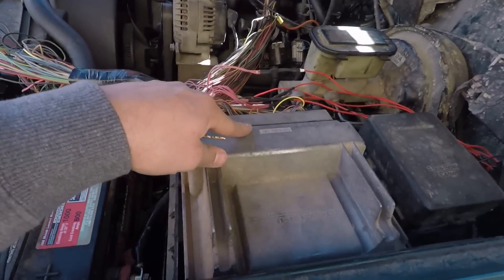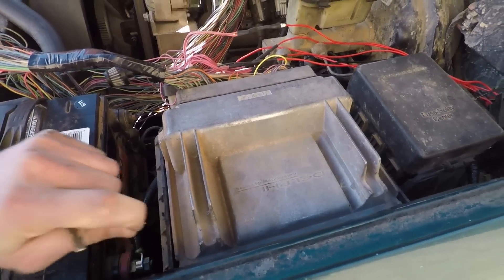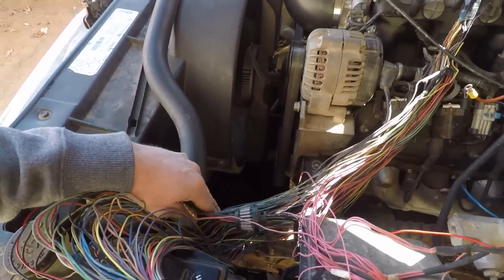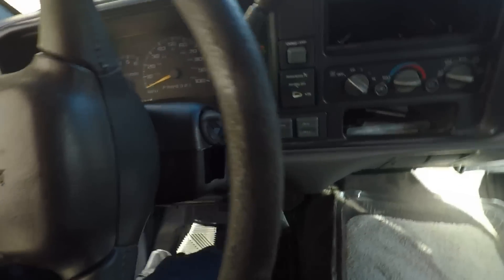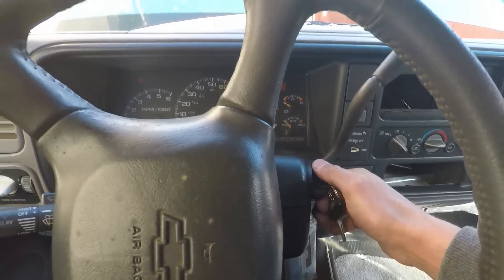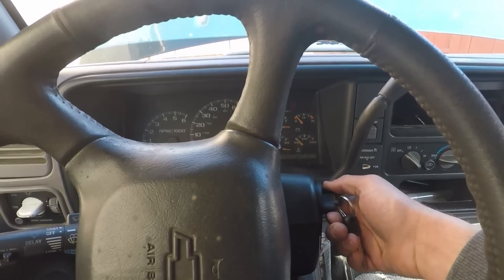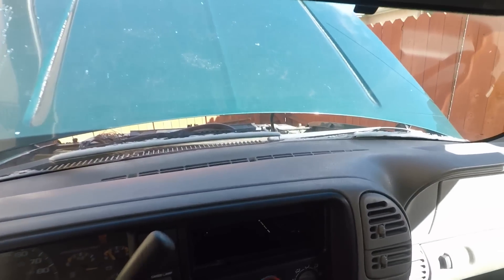Alrighty, so I got the computer hooked back up. It is not tuned yet or had the VATS deleted, so this will not run. I got the battery hooked up. Everything is clear of the fan, so nothing is going to get hung up.